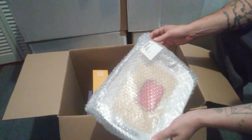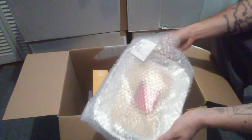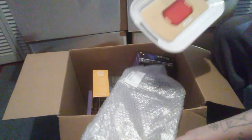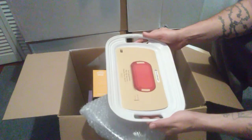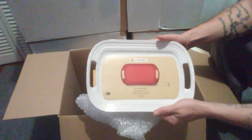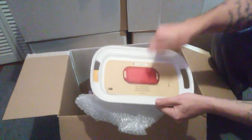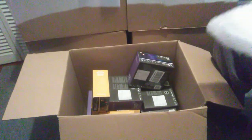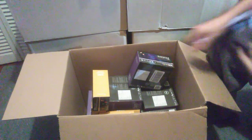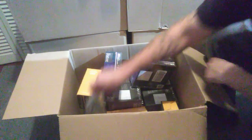This is a Le Creuset stoneware 12-inch oval serving platter. It's got some weight to it — brand new. That'll probably be an eBay item; I'll just have to pack it up real good so it doesn't break. It's pretty sturdy, pretty thick, pretty heavy. I'd guess that's probably an easy $20. There's a lot of Christmas lights in here which I'm excited about, and I'll explain in a second.